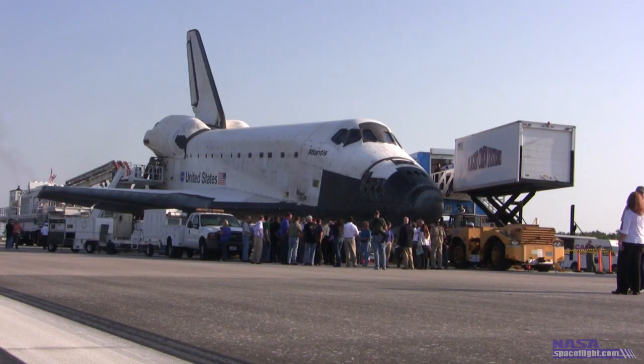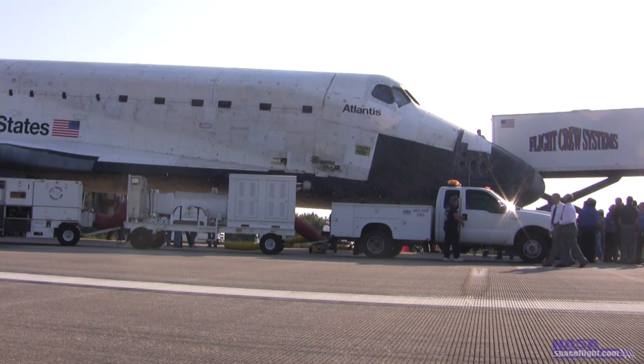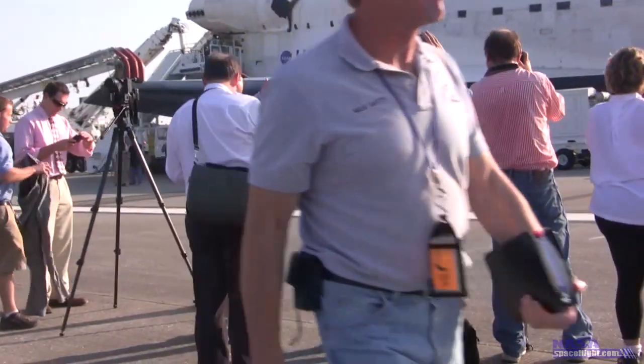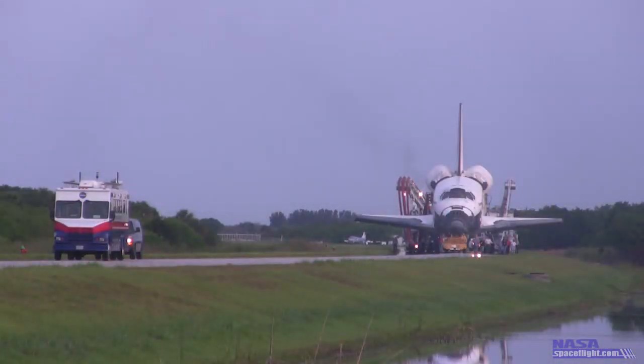It takes several hours to safe an orbiter once the vehicle is landed. The crew must disembark and the spacecraft must be drained of her remaining toxic propellants. With these tasks accomplished, the dedicated team of KSC technicians begins the process of towing the shuttle back to her Space Age Garage.